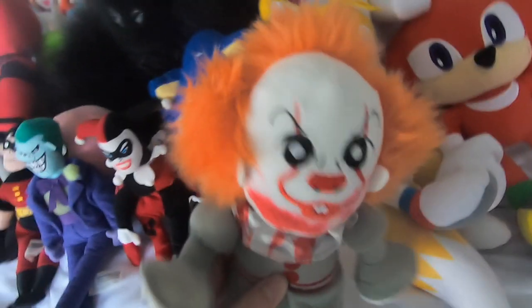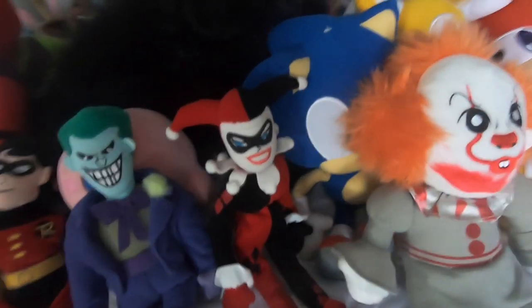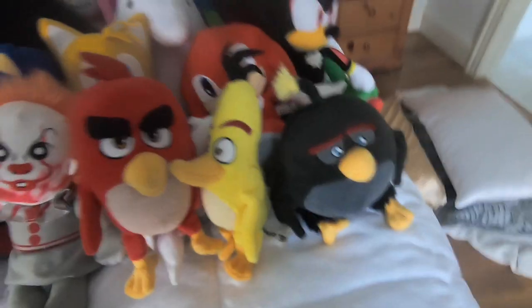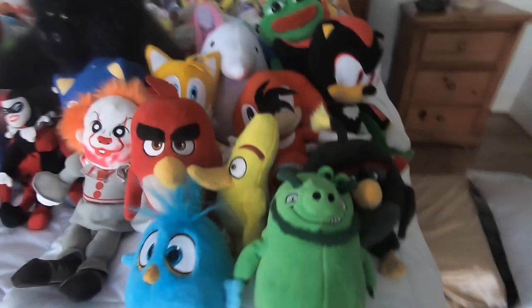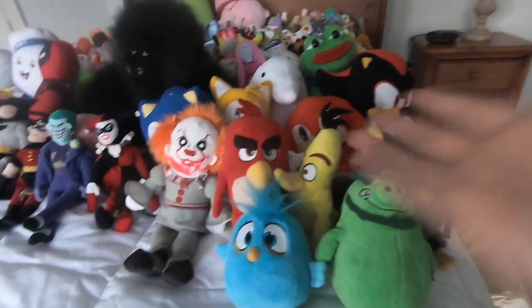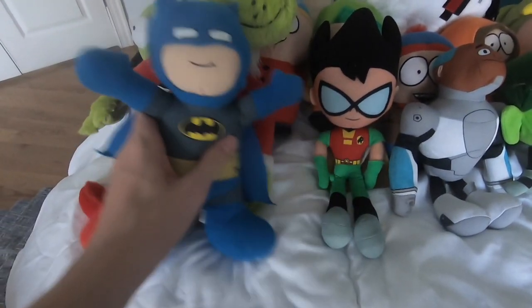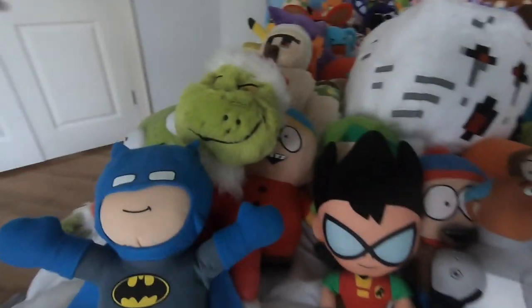We have Pennywise and he has upholstery - 'I can smell their feet!' Sorry if that spooked any of you in the audience. We got Red, we got Chuck, we got Bomb, we got Jay, we got Leonard from the Angry Birds movie. I don't really use Angry Birds characters anymore, but if you guys want me to bring them back I can do that.